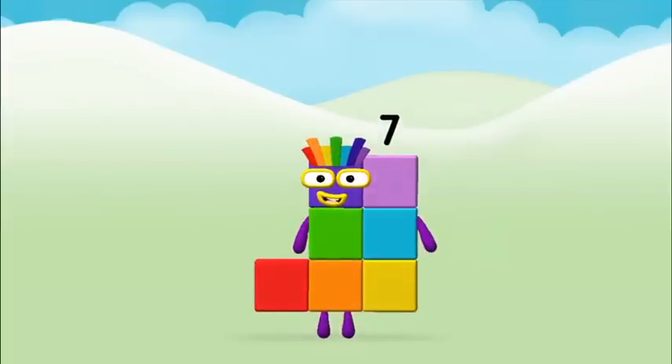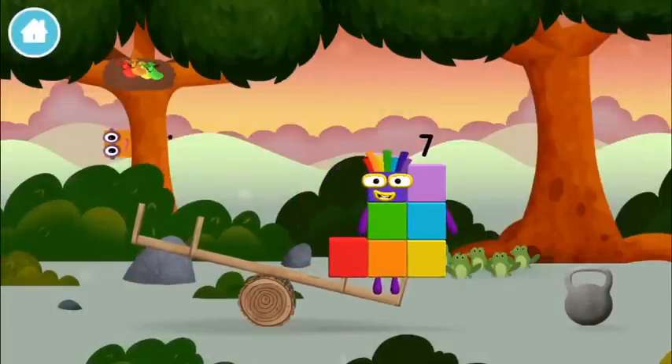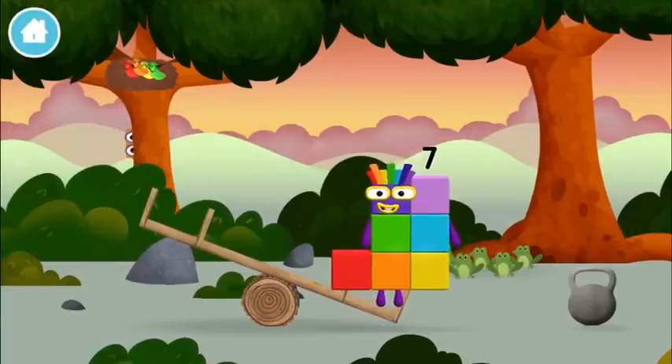Hmm, that's fun. Let's find out! Can you add the number blocks together? 2, 2 plus 7 equals 9!